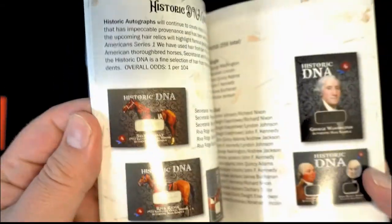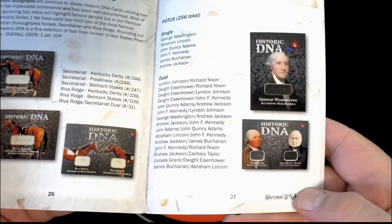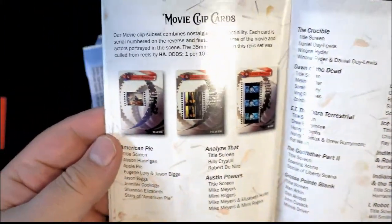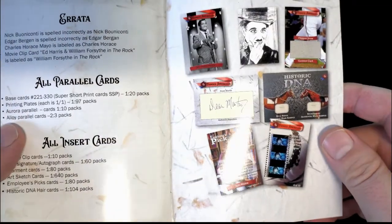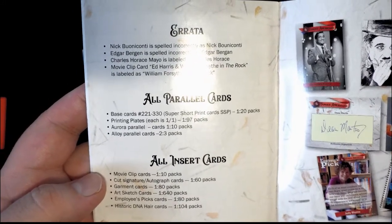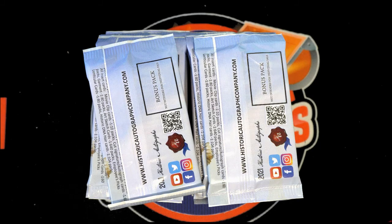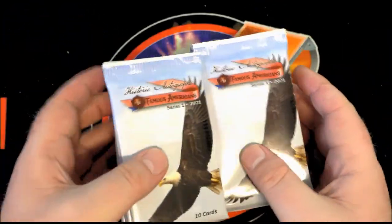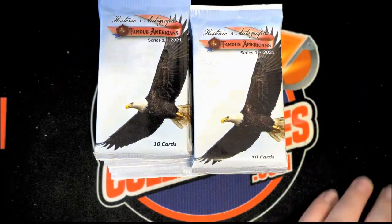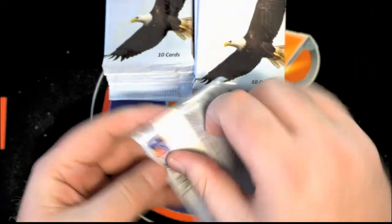If you guys haven't seen it, this box comes with a pretty cool book. There are the president DNA cards, and the Secretariat we pulled last night. It's a pretty cool book — movie clip cards, cut autos, Dean Martin. It talks about them all in here. Parallel short prints, that type of thing. Shout outs to Brian over there and the crew.